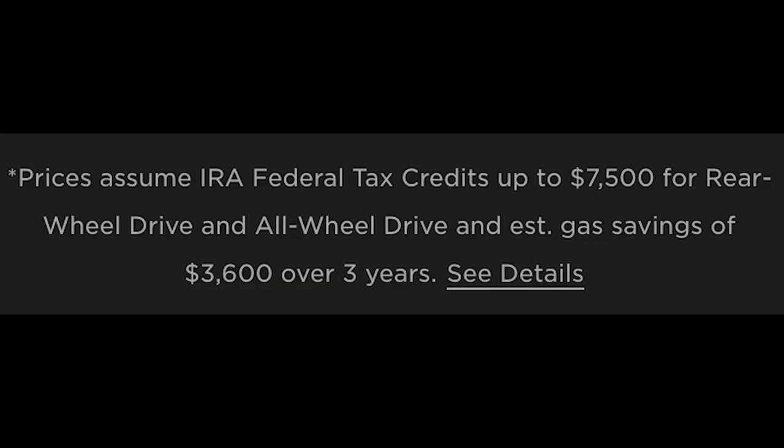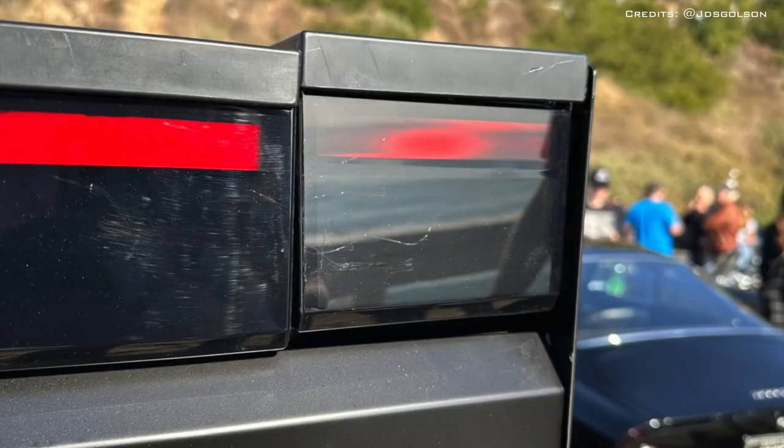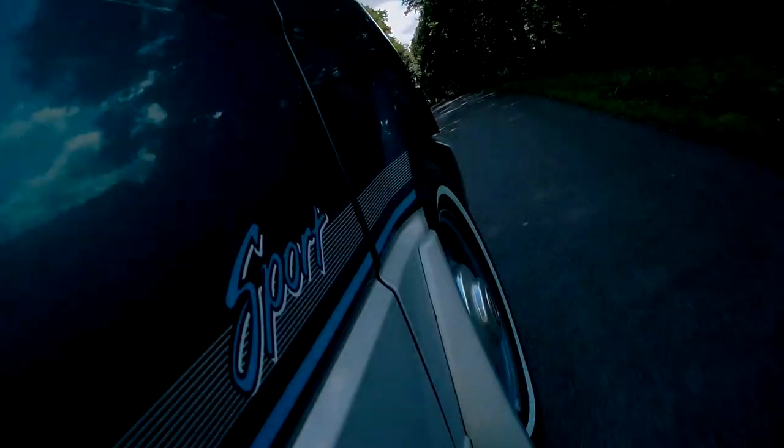And $11,000 in January of 1986 is equivalent to just under $31,000 in October of 2023, according to the U.S. Bureau of Labor Statistics. What's really crazy is that the average new car price in November of 2022, according to Kelley Blue Book, was $48,681. So when you want to go blaming inflation for everything — which I agree sucks — just remember that in addition to all that, corporations really like money.